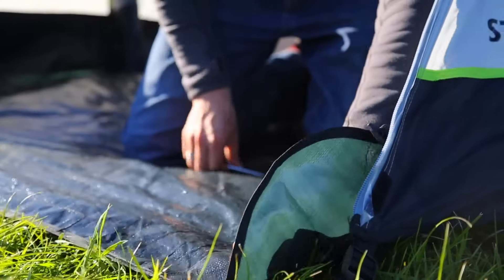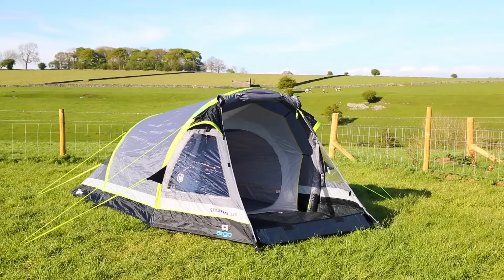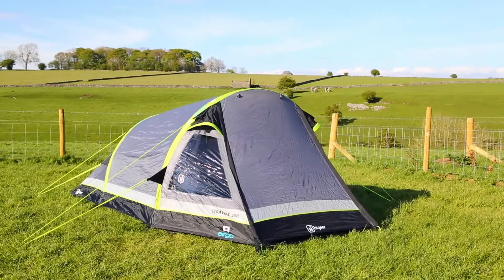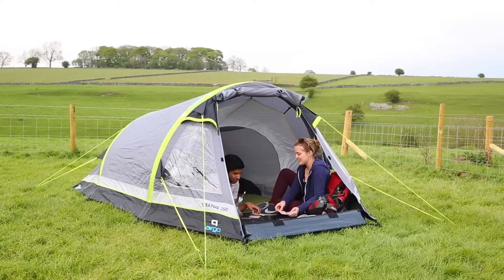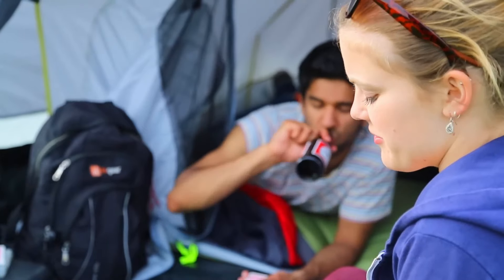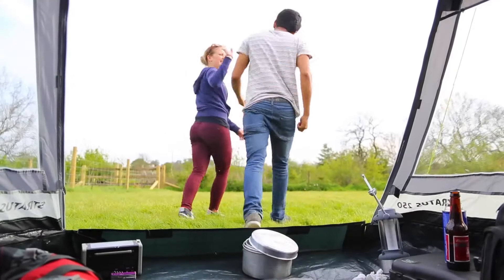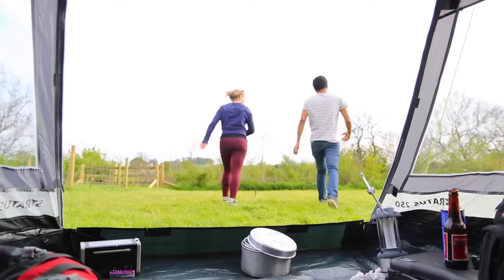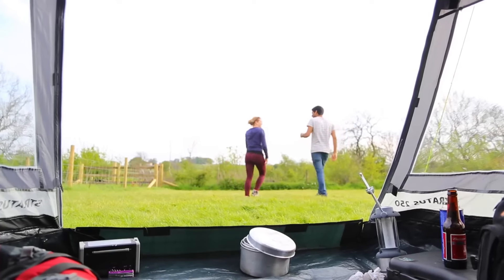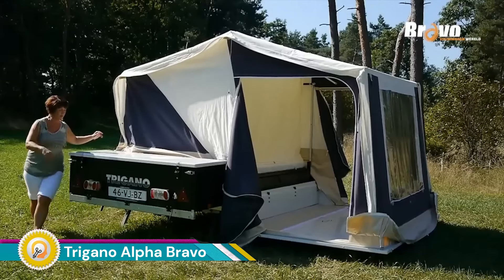Inflatable tents are lightweight and portable, making them a great option for backpackers and hikers. The Stratus 250 weighs around 5.4 kilograms (12 pounds), which is much lighter than traditional tents of the same size. It is a two-person tent but offers enough space for two people to sleep comfortably.